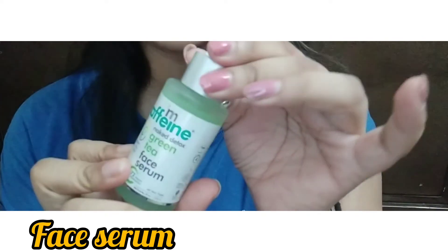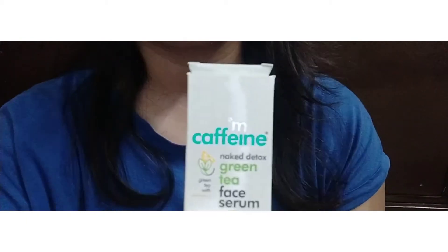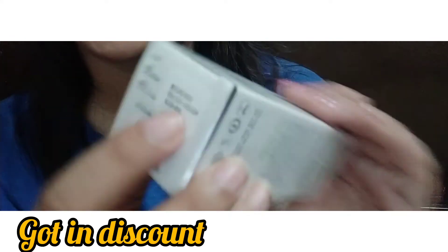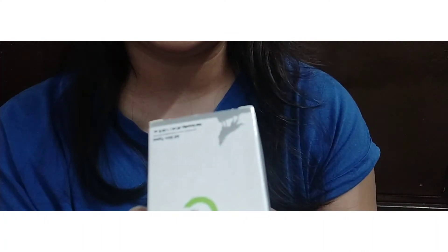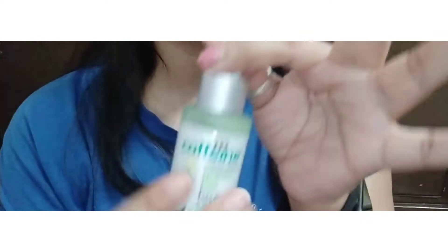This is a serum, as you can see — this is the box. I shopped this from Purplle. This is M Caffeine Niacinamide Green Tea Face Serum. It's a very good serum. It's almost about Rs. 625 but I got it for around Rs. 500. I totally love it. I bought this bottle for myself.